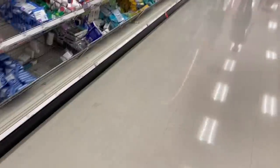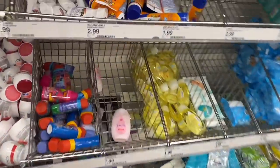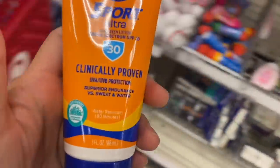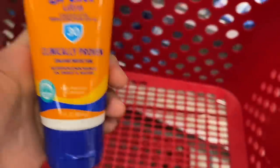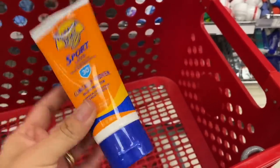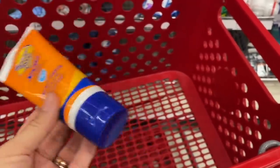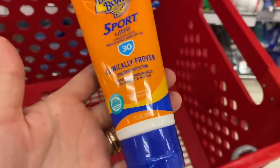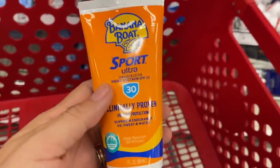Another product coming out completely for free is the travel-size Banana Sport sunscreens. For these products we have a coupon in the Target Circle for four dollars. The products are $2.99, and the coupon adjusts to the value of the product, making it completely free. They don't come out as a money maker, but they do come out free — also a very good deal.